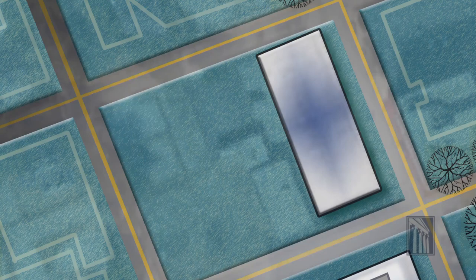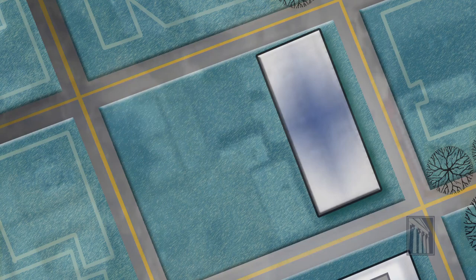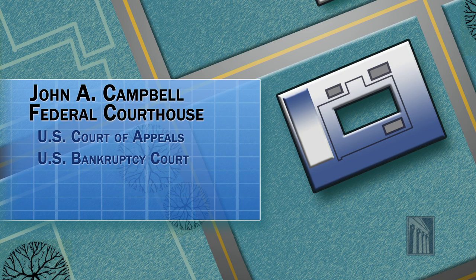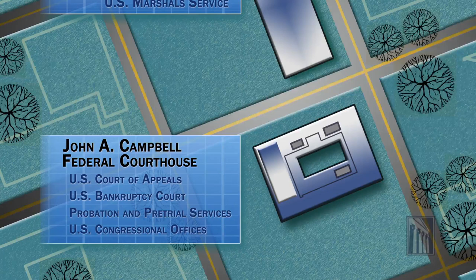This building is the new home for the U.S. District Court and the U.S. Marshal Service. The 80-year-old John A. Campbell Federal Courthouse next door will be renovated and house the U.S. Court of Appeals, U.S. Bankruptcy Court, Probation and Pretrial Services, and Congressional Offices. The result will be a $117 million state-of-the-art judicial complex.